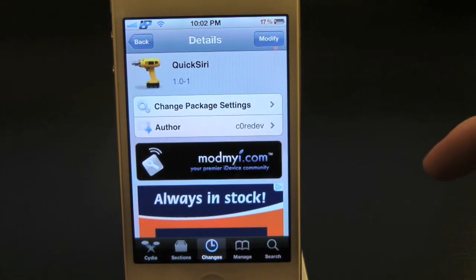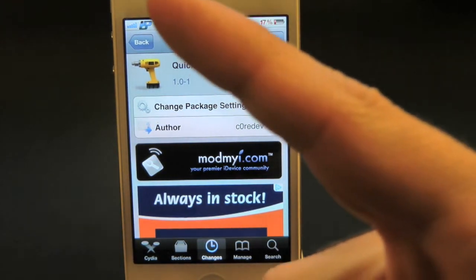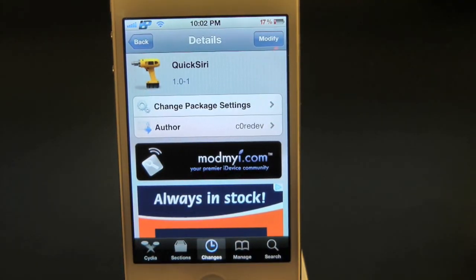This has been Drew with iDeviceDaily.com checking out Quick Siri. You guys can find this one inside the Cydia store for free. If you guys like this video, make sure to subscribe for all your daily jailbreak tweaks, give this video a thumbs up, drop all of your comments down below, and follow us on Facebook and Twitter for more up-to-date news.